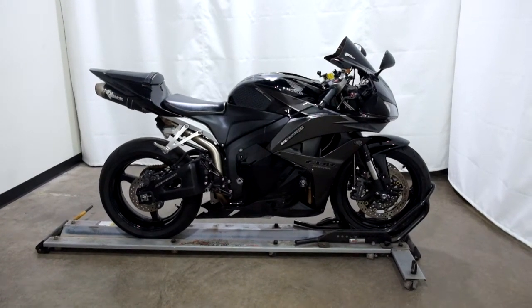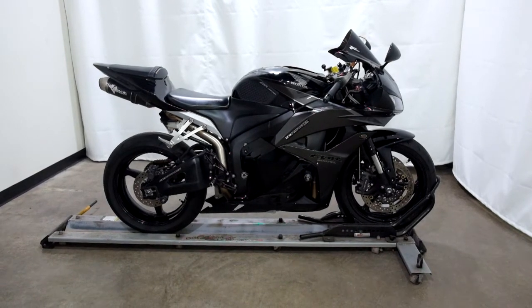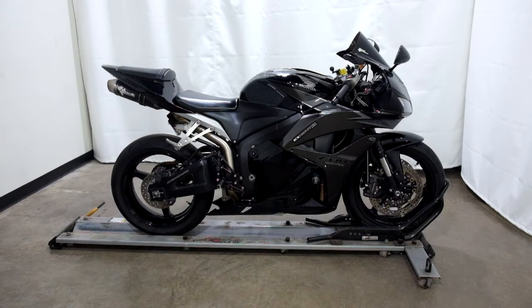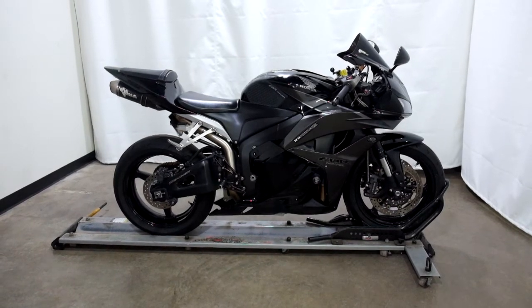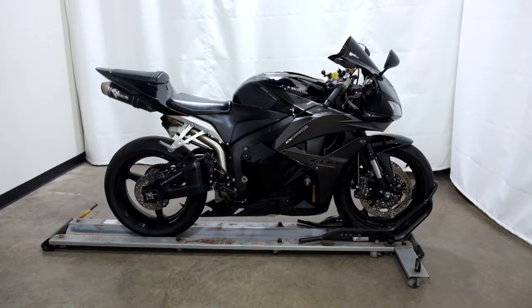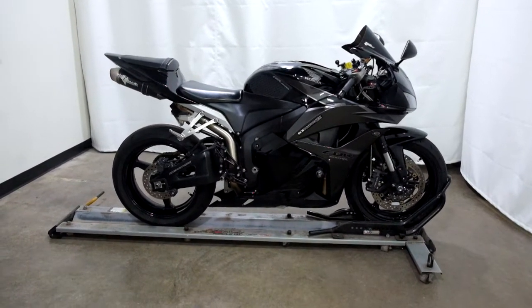Welcome to SimplyRideUSA.com. Today we have an outlet 2009 Honda CBR600RR. This motorcycle has 21,500 miles on it roughly and will be sold as is. So let's take our walk around it, we'll show it to you, then we'll fire it up for you.